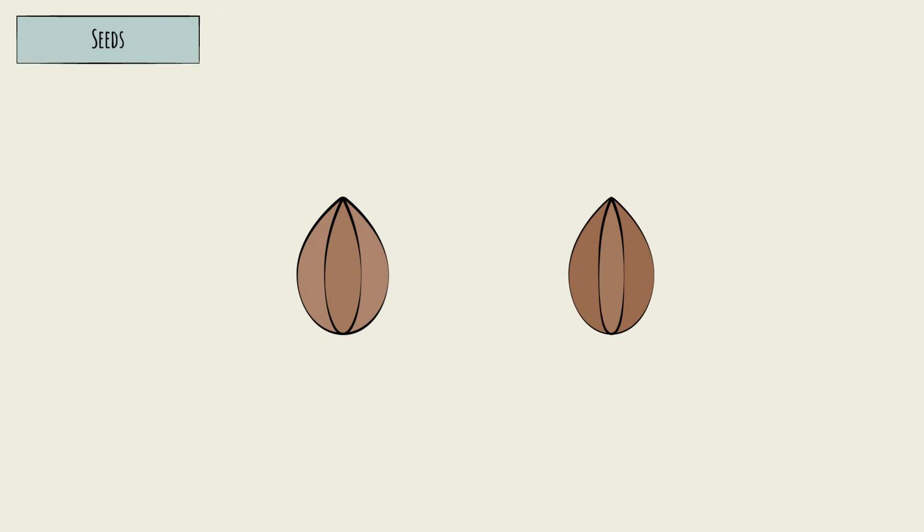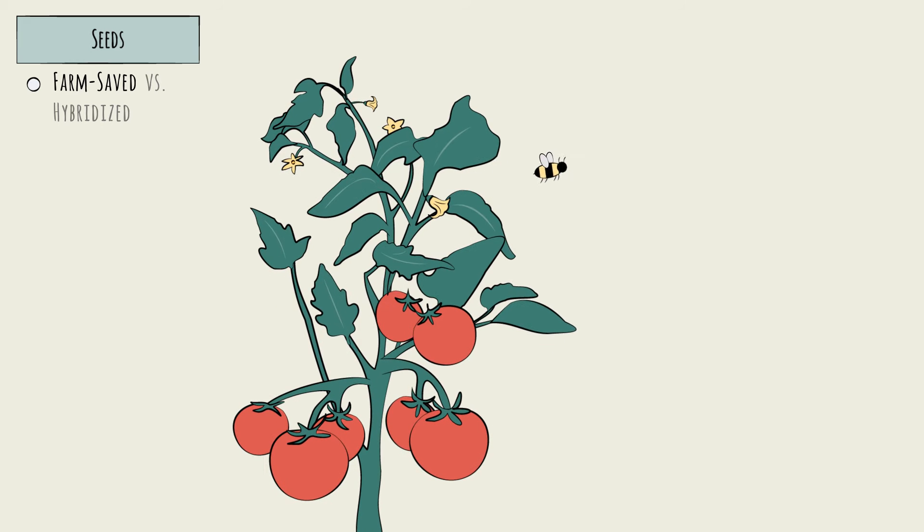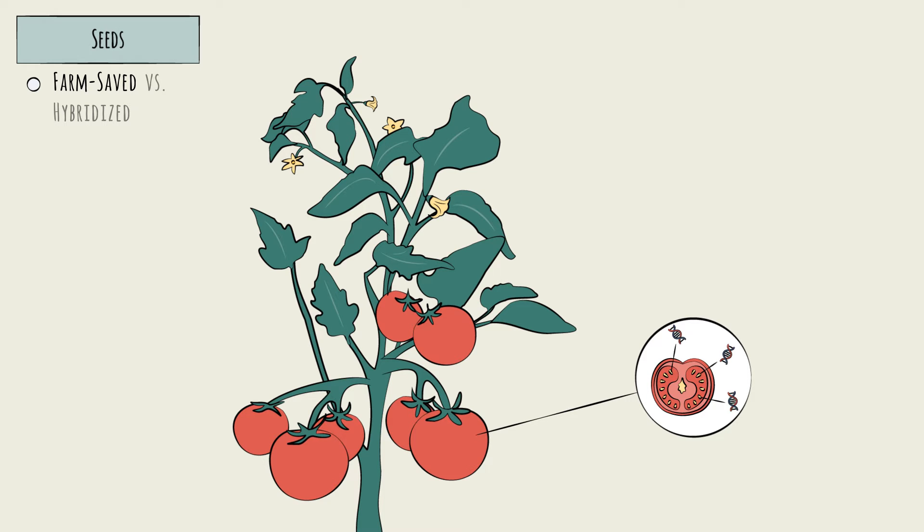Seeds are really the foundation — a good harvest starts with good seeds, and not all seeds are the same. Even within the same crop species, there is generally wide variation. Seeds can be either farm-saved, also called conventional seeds, or hybridized. Farm-saved seeds are pollinated naturally by the wind and insects, producing a unique, random new individual set of DNA — basically rolling the genetic dice for the next year.